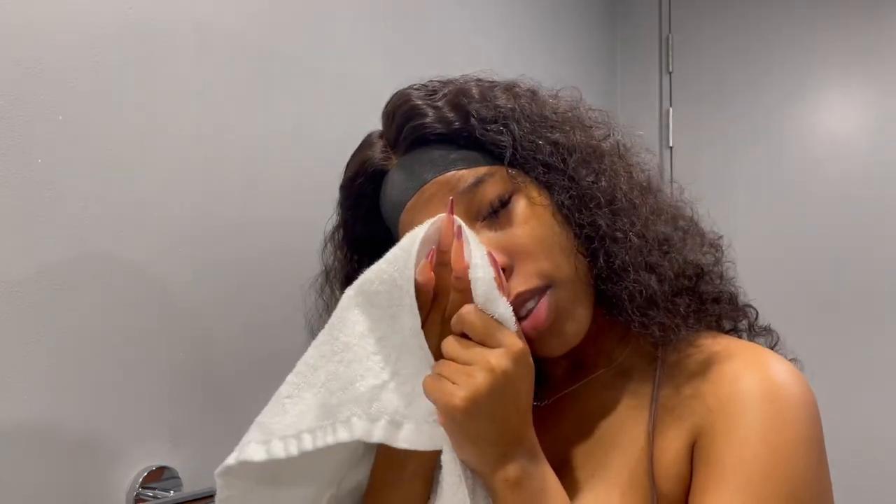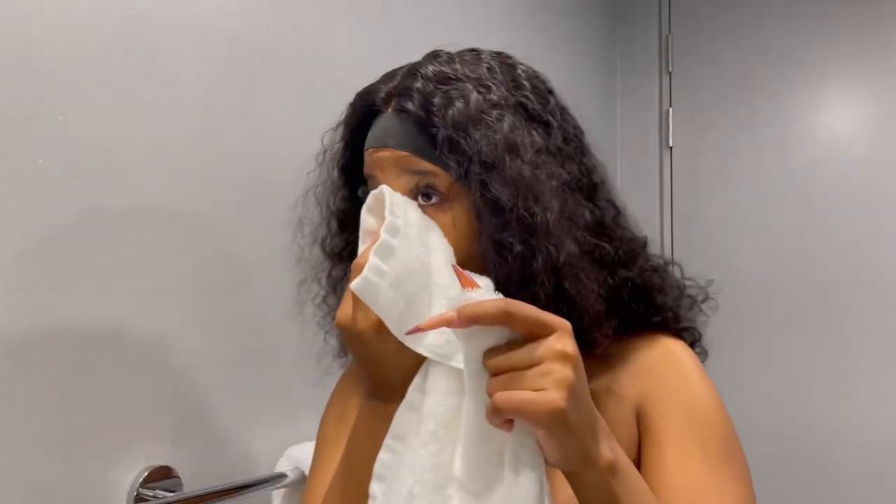I'm just going to wash this off. So I just poked myself with my lashes — as you can see, my lashes are coming off. I just poked myself with them and it's good. Next step is we are going to take some cotton pads.